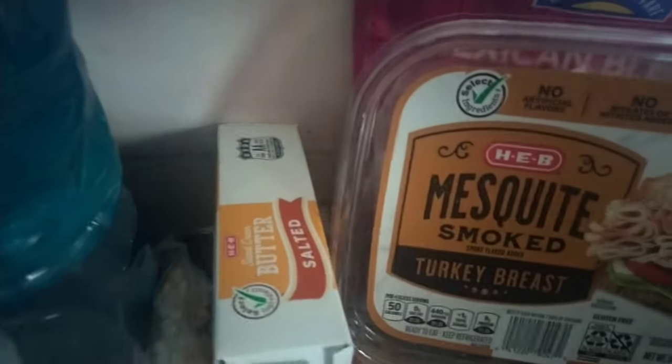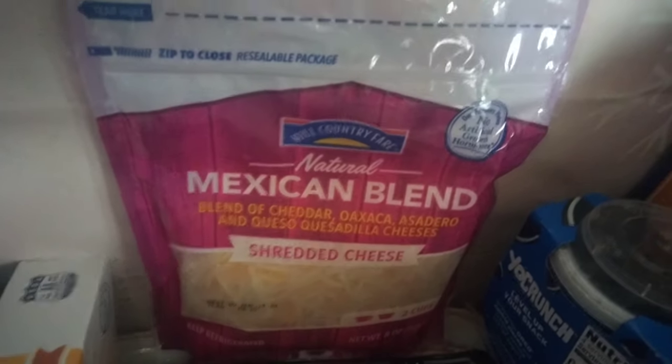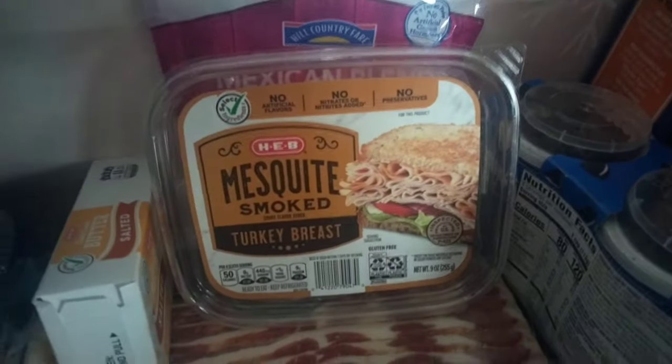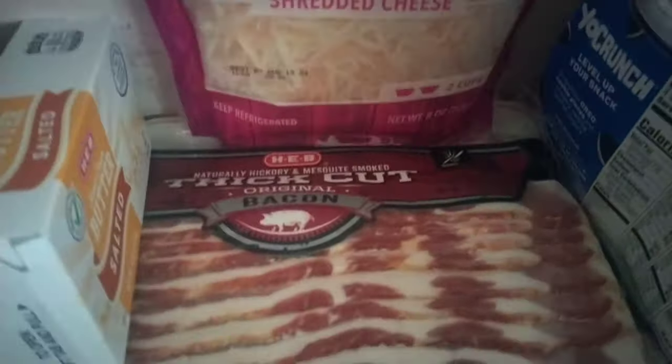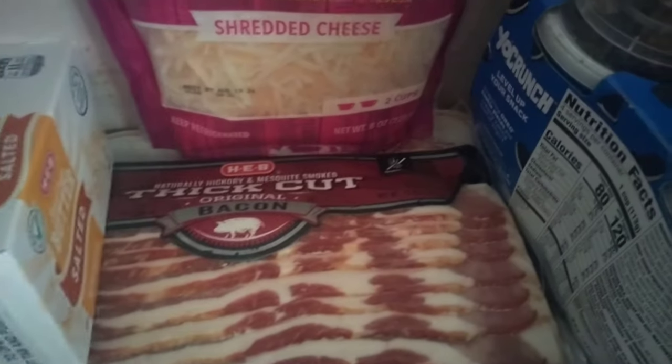Right here we got our butter. Mask and blend cheese — y'all see these two items every single week, and you gonna see them every single week. Mesquite — last week we had honey turkey, this week we have mesquite smoked turkey. Directly under that we have thick cut bacon. You gonna see that every single week. I got this stuff stacked y'all.